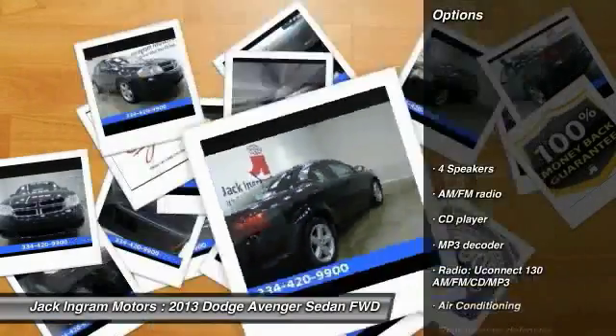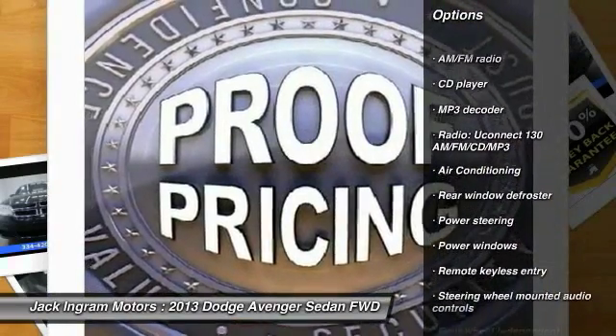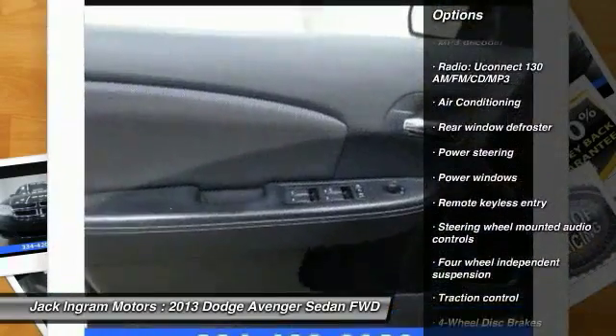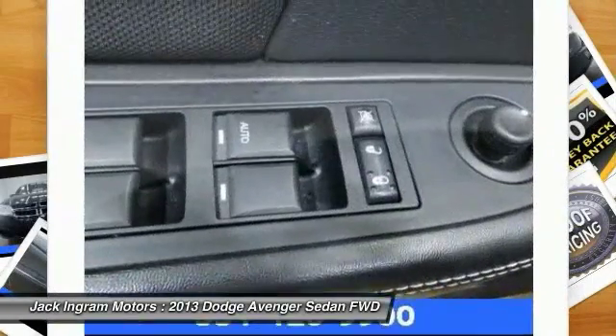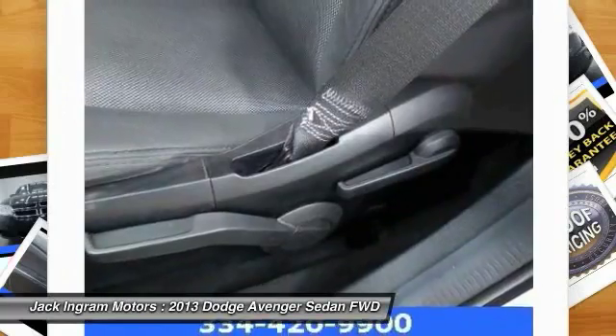Here are some of this vehicle's great options: traction control, dual airbags, power steering, air conditioning, front four-wheel disc brakes, center armrest, security system, rear window defroster, power windows, and electronic stability control.